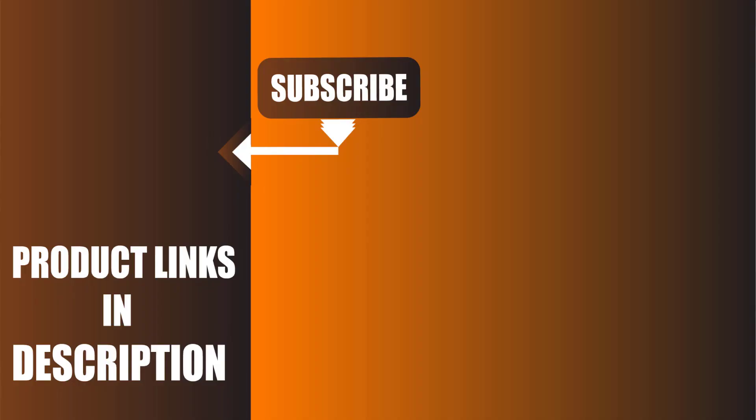Don't forget to like, comment, share, and subscribe, and hit the bell icon for the upcoming video notification.